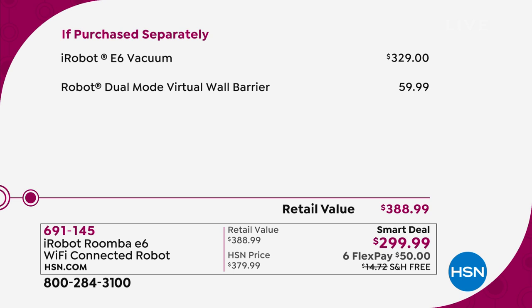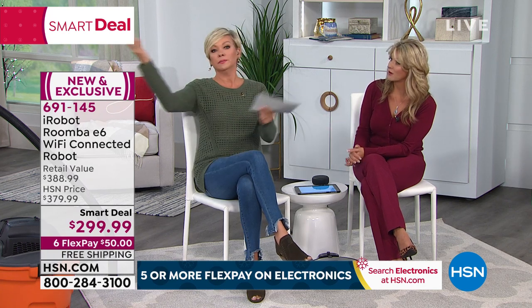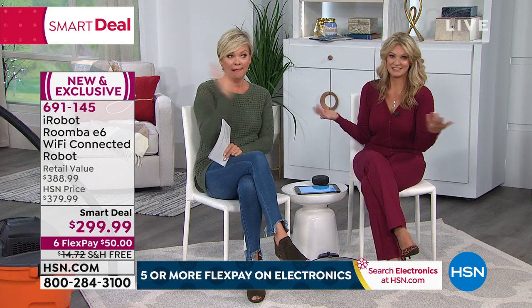Just to get this Roomba — the E6 Wi-Fi — it sells for $329 in any department store or site. So you're already getting it $30 less. But we're also throwing in a $60 dual-mode virtual wall barrier. You're getting the combo at $299, not the $388 or $379 we would normally do. It's our smart deal of the day. It's been very well received — we've sold over half the quantity. 25 million people now own the iRobot brand. It's the way to go.